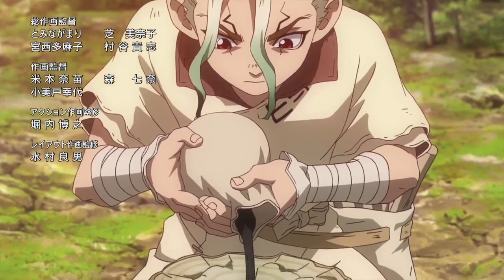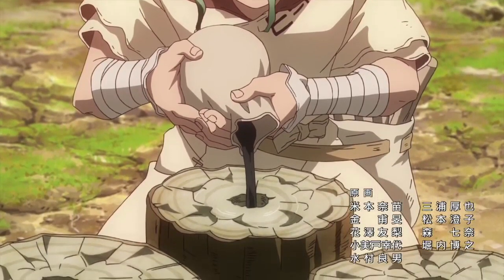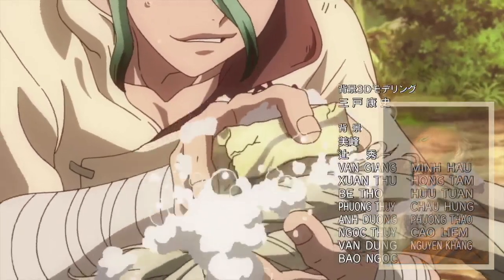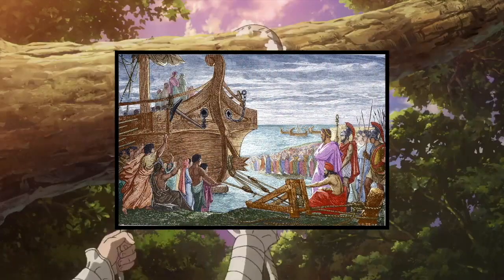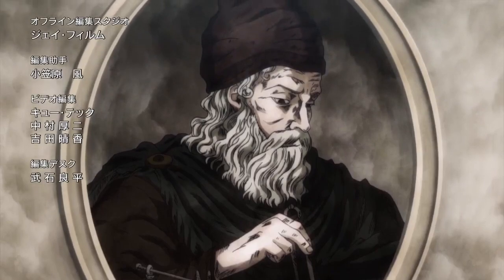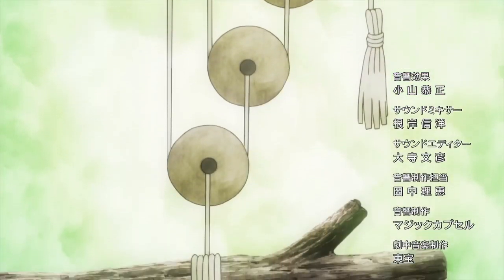In episode 6 of Dr. Stone, Senku was able to lift a tree by himself by utilizing the contraption known as a pulley — an invention used by the famous Greek scientist Archimedes. In fact, it is purported that Archimedes once pulled a ship out of the ocean with a setup of compound pulleys. Whether or not this incredible achievement has any validity is a matter of speculation.